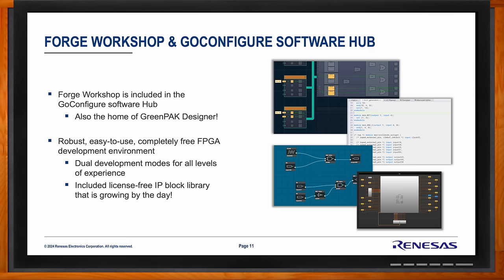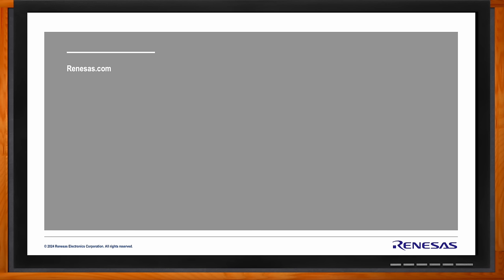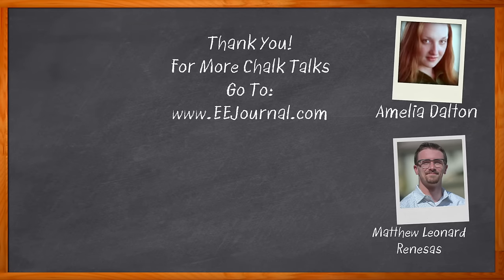Well Matt, that's all I have time for today — thank you so much for joining me. It was great getting to talk to you. And before we go — don't forget to click that link for even more information about this topic from Renaissance. For Chalk Talk, I'm Amelia Dalton from eejournal.com. For more Chalk Talks, head on over to the Chalk Talk section of EE Journal — you can't miss it, it's right across the top — or head on over to YouTube at youtube.com/eejournal.